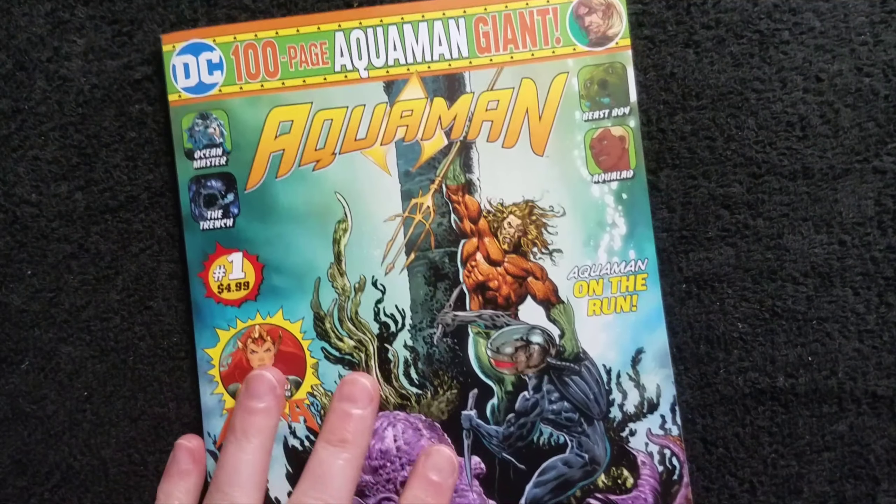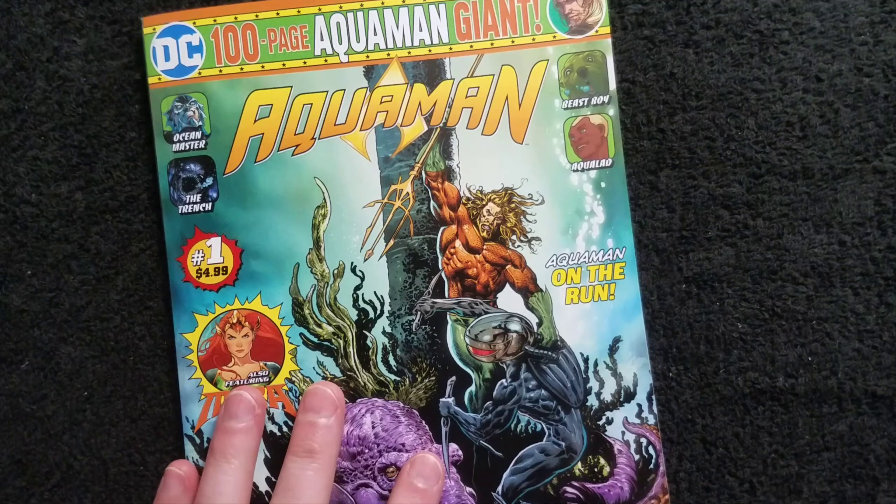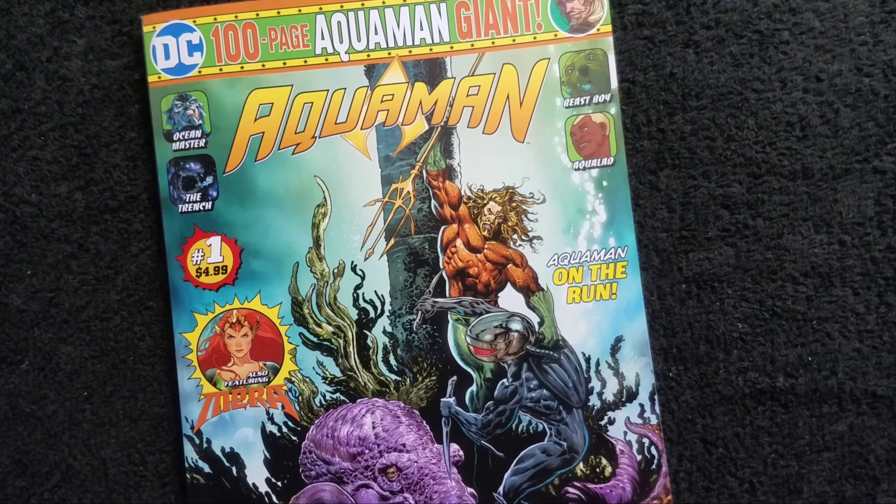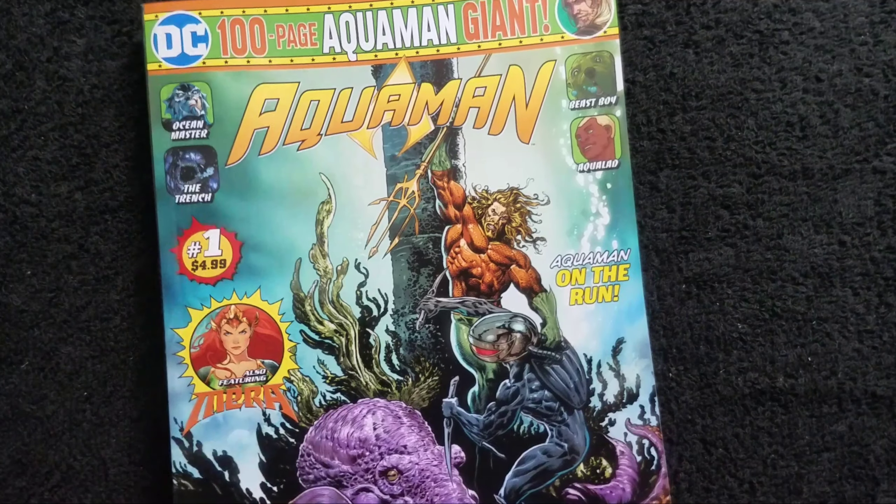Aquaman has always been one of my favorite characters ever since I saw him in Super Friends in the early 70s. I was thrilled to see him finally get a movie and be treated seriously, and the movie made a billion dollars. I loved that — I liked the movie a lot.